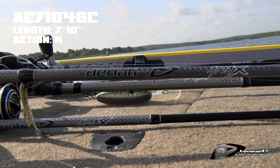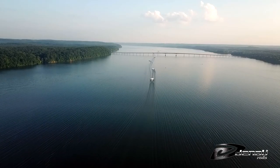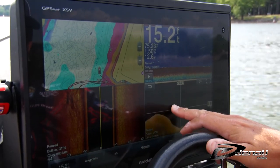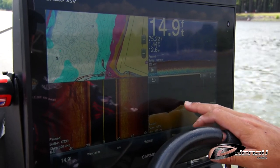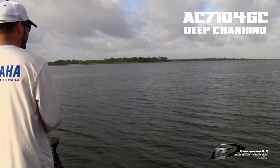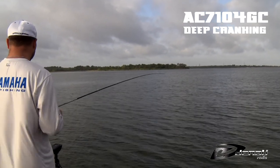The AC7104GC is a 7 foot 10 inch heavy cranking rod. To win consistently on these reservoirs you have to be able to crank ledges, drops, rocks, shell beds, stumps, and grass. This glass rod can handle any big crank, allowing you to make long casts with its length and forgiving glass construction to keep them hooked.